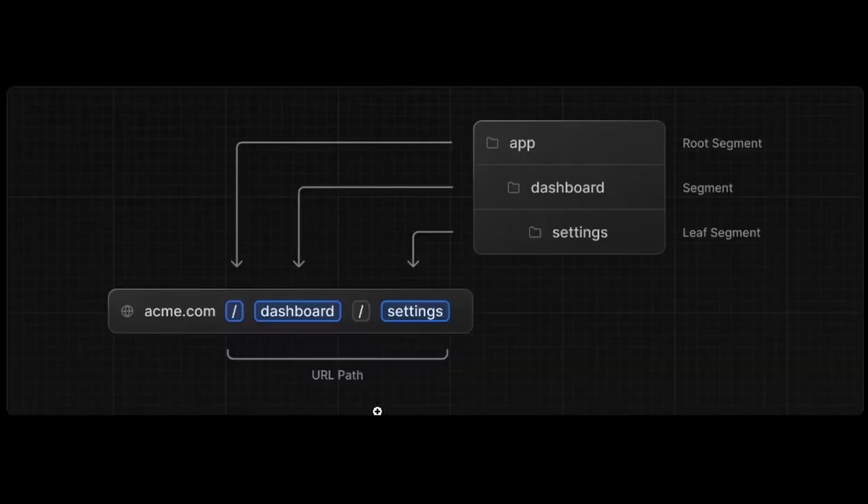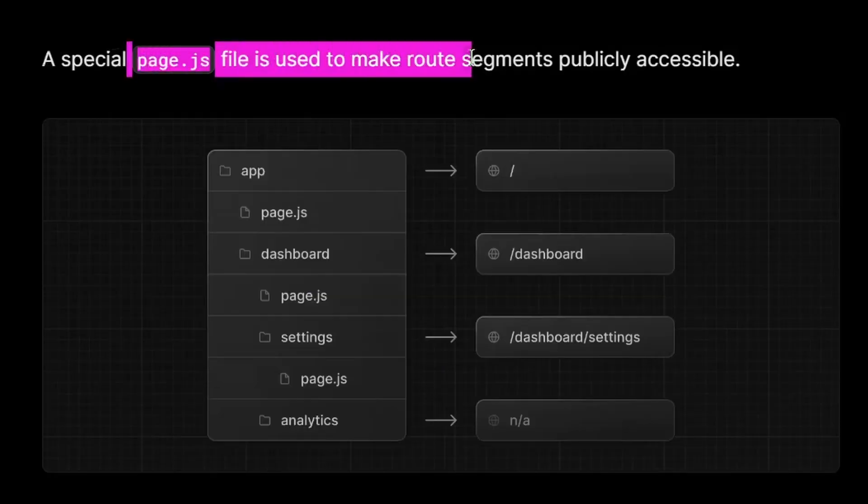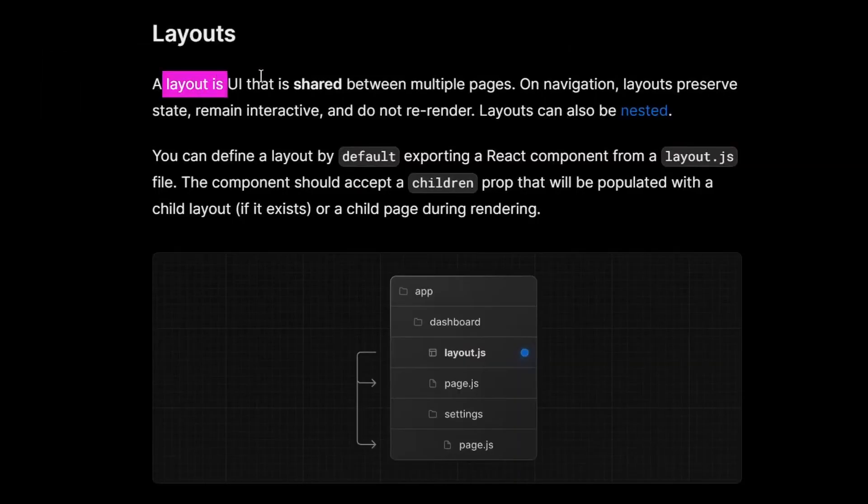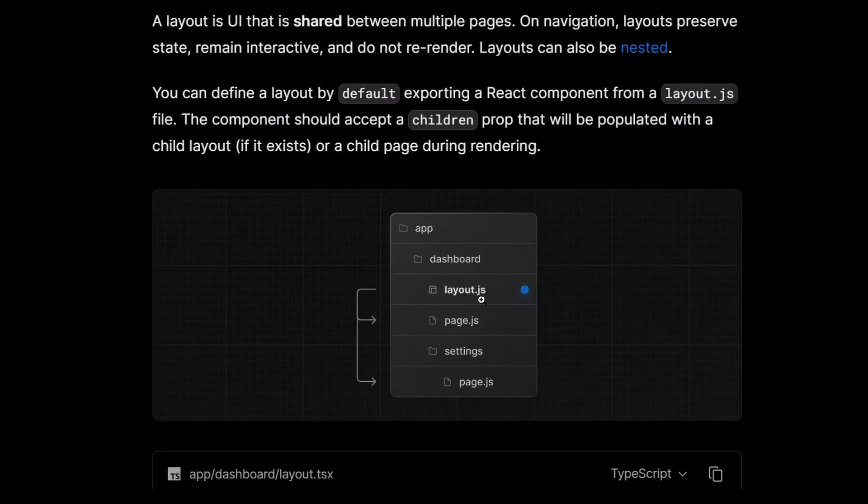Well, to start with, Next.js makes routing extremely easy with its file system based routing. Here, folders are used to define routes. A route is a single path of nested folders, following the file system hierarchy from the root folder down to a final leaf folder that includes a page.js file. Next.js also has improved support for defining layouts, nesting pieces of UI as layouts, and having more flexibility over defining loading and error states.